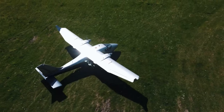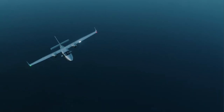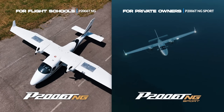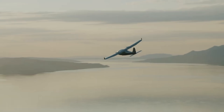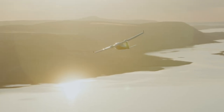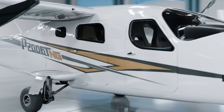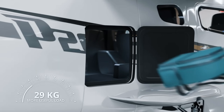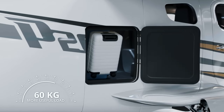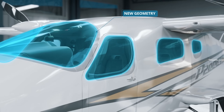The Tecnam P2006 TNG series is a next-generation twin-engine aircraft designed for efficiency, versatility, and advanced flight performance. Built with a lightweight aluminum airframe for fuel efficiency and durability, it is ideal for training, private, and commercial operations. The aircraft features Rotax 912 S3 engines known for reliability and reduced operating costs, along with a high-wing design for excellent visibility and stability, and a modern glass cockpit integrating the latest avionics.